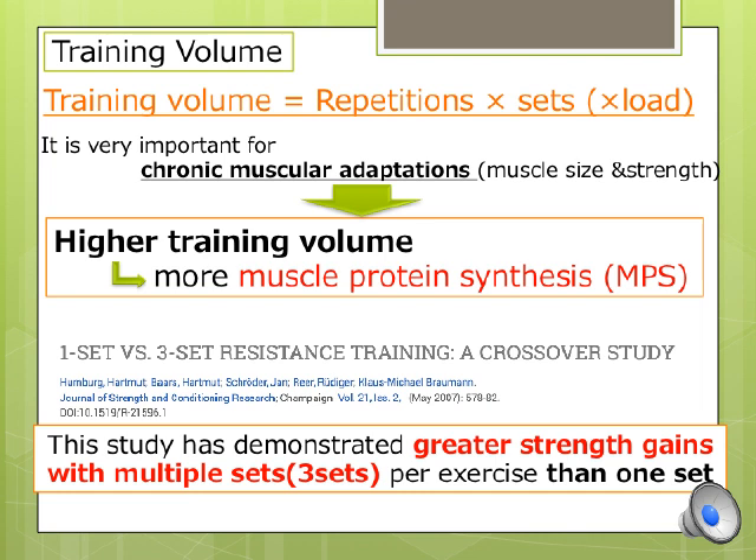Training volume is also important for strength increases. Transitioning to the relationship between training volume and strength, one study found that multiple sets per exercise have greater impacts on strength gains than a single set.